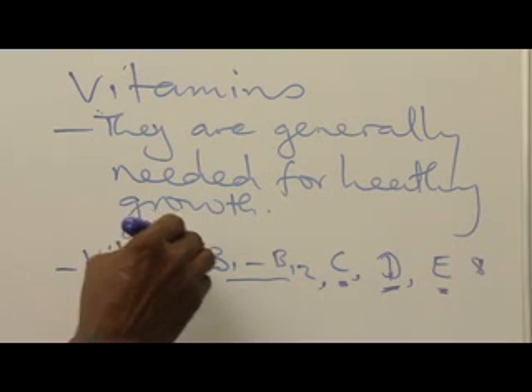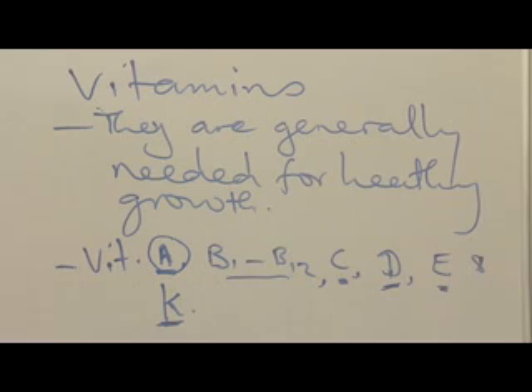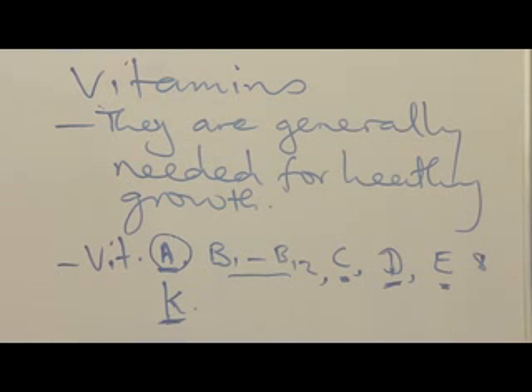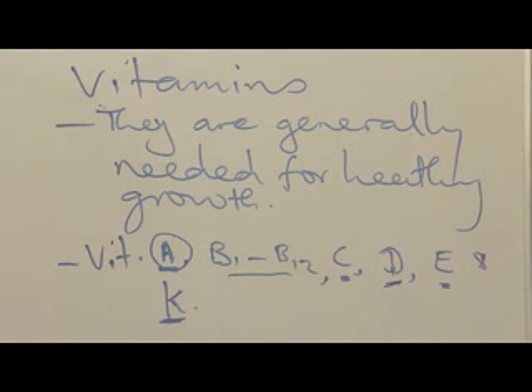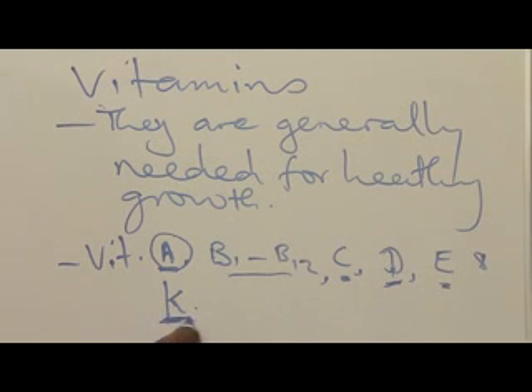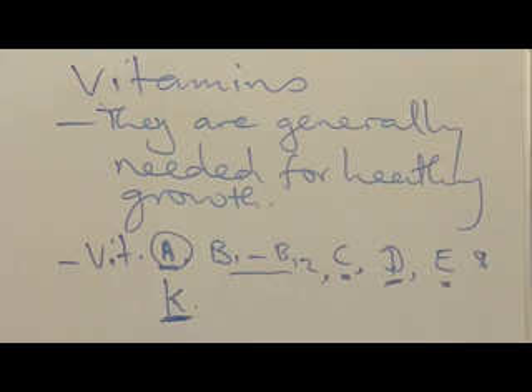For food sources: vitamin A is obtained from butter, margarine, liver, and egg yolk. Vitamin B is mostly from vegetables. Vitamin D is found in liver, eggs, and various fats we eat. Vitamin K is also obtained from vegetables, including fruits, kale, liver, and so on.